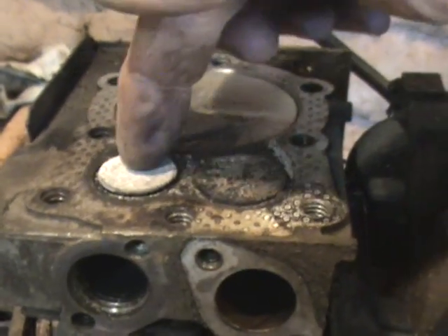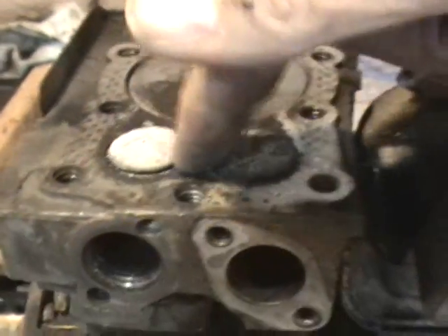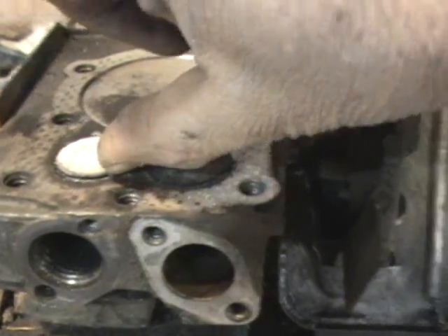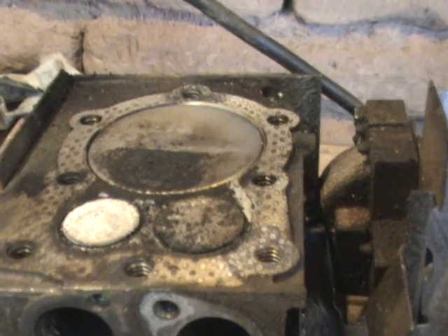This is the exhaust, this is the intake valve, and there's a tiny crack under both of them just as the piston reaches its high point.